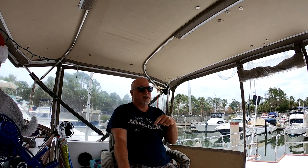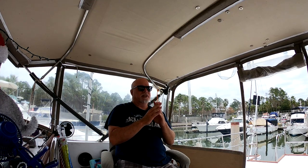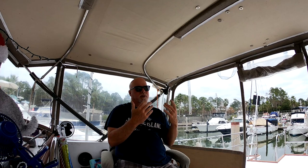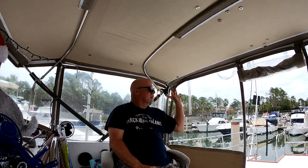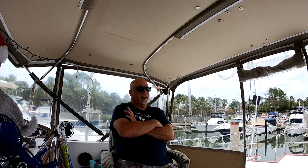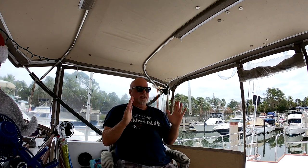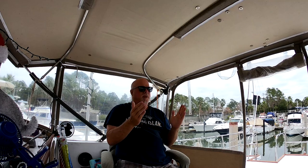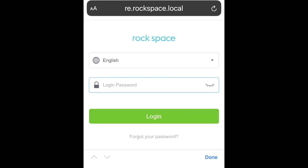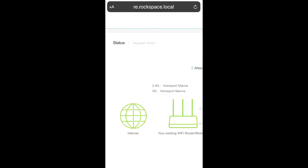On my computer it actually said 'incorrect security, you can't use it,' and on the TV it would always say it's out of range. So I bought this Rock Space extender off Amazon, and it worked really well. All you have to do is go into the app, create a password, then enter the Wi-Fi password from the marina service.